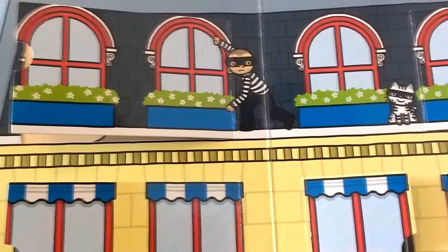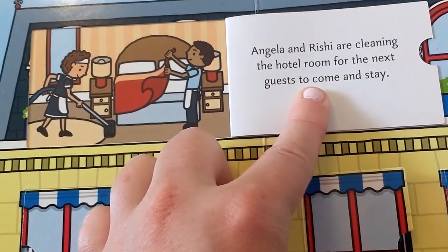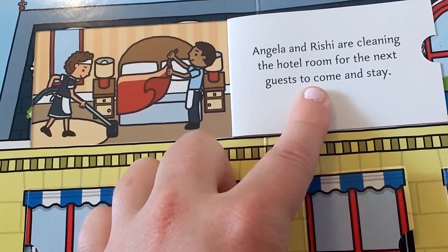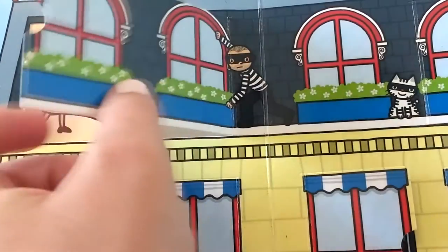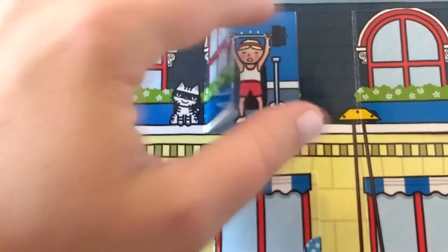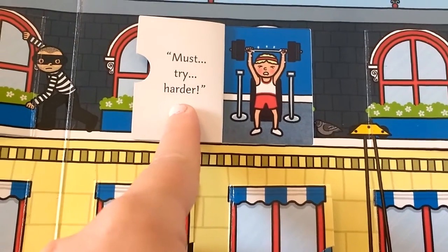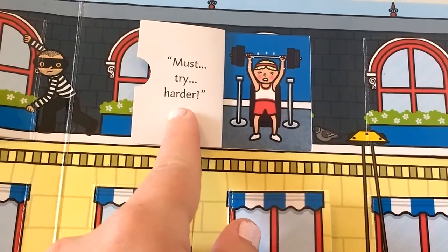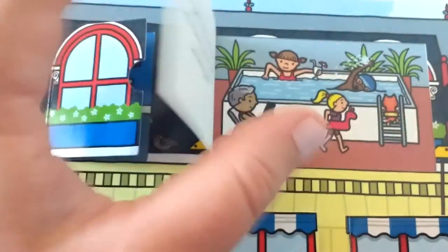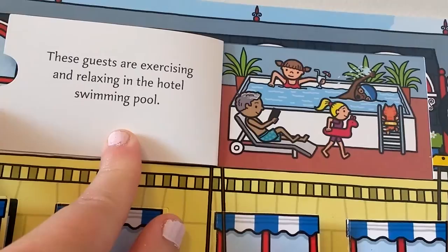Let's take a peek at the very top of the hotel. Angela and Rishi are cleaning the hotel room for the next guests to come and stay — getting the room all nice and fresh. This person is doing a workout in the gym, lifting heavy weights. These guests are exercising and relaxing in the hotel swimming pool.